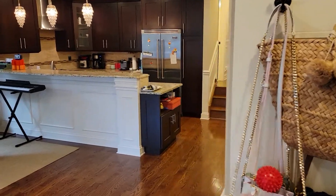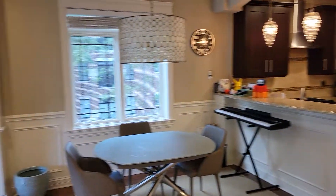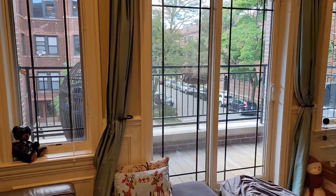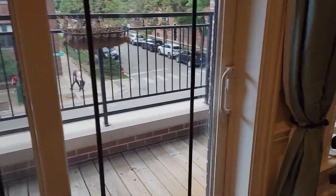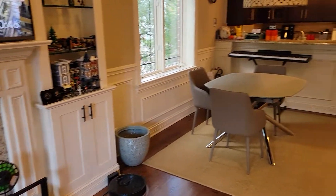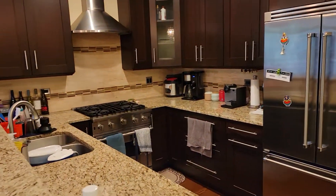Here's a quick video of Unit 2W at 858 West Diversi. This is a south-facing unit with a large balcony. Fireplace. Opened-up kitchen with stainless-steel appliances.